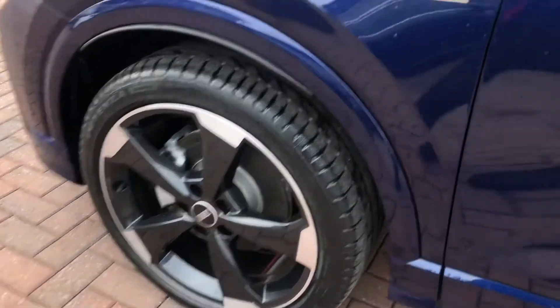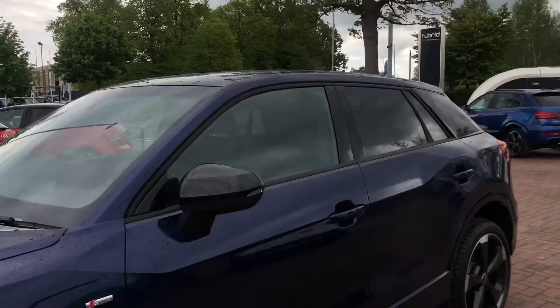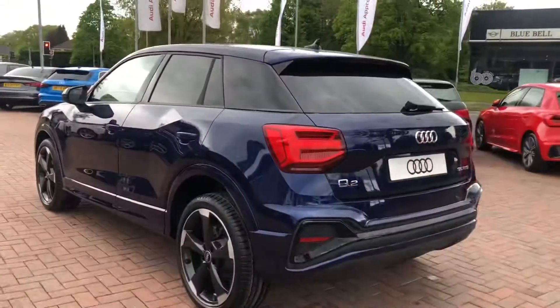We do have some of the signature S-Line branding badges. And with this being a Black Edition model, we do have the black wing mirrors, black trims around the windows, as well as privacy glass all along the rear, which really does make this car stand out from the rest.